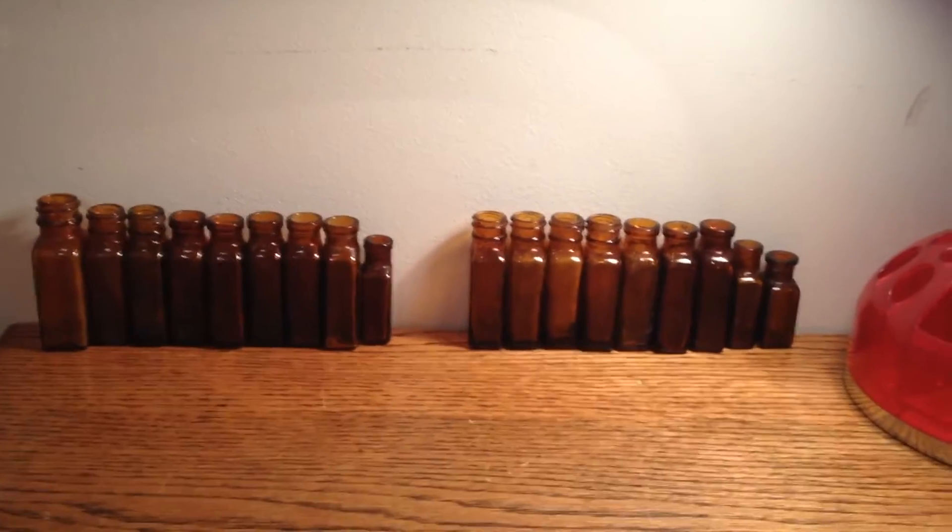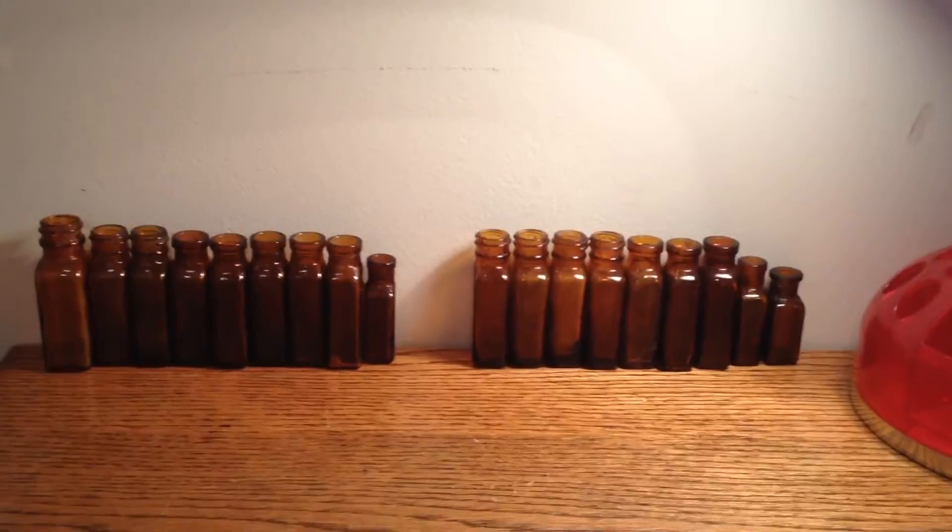Hey guys, and welcome to my second part of my first bottle video. I guess we'll get started.